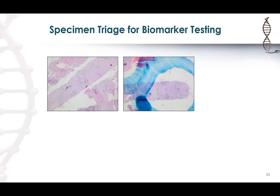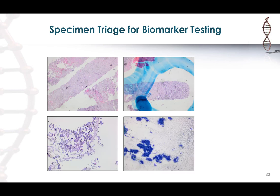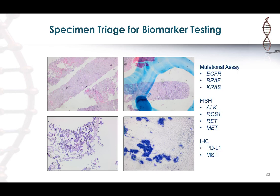This goes to show that if possible, do both — get a concurrent FNA and a core biopsy so you can use both samples, especially since we now have to do biomarker testing for so many different markers. To highlight this: a lung adenocarcinoma sample came in for biomarker testing, and the core needle biopsy was mostly necrotic and fibrotic with only a little tumor on the edge. The concurrent FNA had a cell block and smears. The requested biomarkers included NGS mutation analysis for EGFR, BRAF, and KRAS, FISH testing for ALK, ROS1, RET, and MET, IHC for PD-L1, and MSI testing.